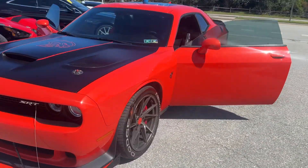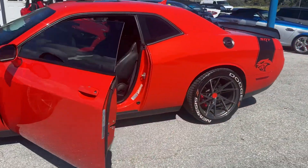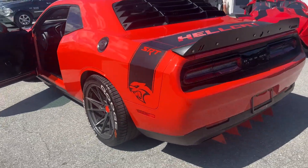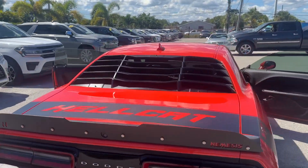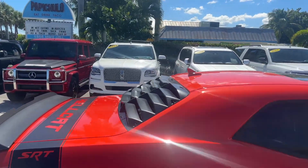Mechanically it's stock, but it's got a lot of cool cosmetic upgrades. The color's mango orange. You can see it's got the aftermarket wheels, the white lettering on the tires. You've got the rear diffuser, the upgraded spoiler, some cool Hellcat decals, and the louvers in the rear window.